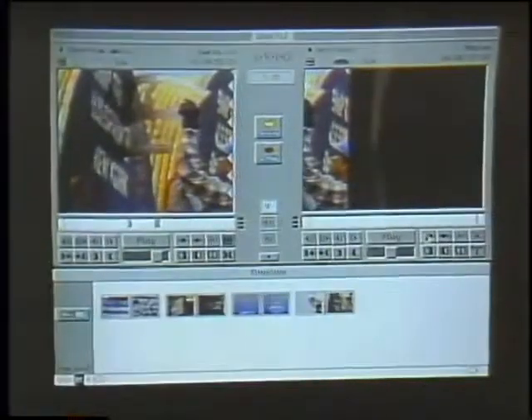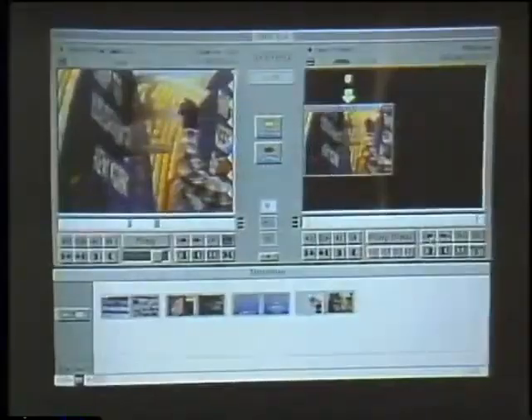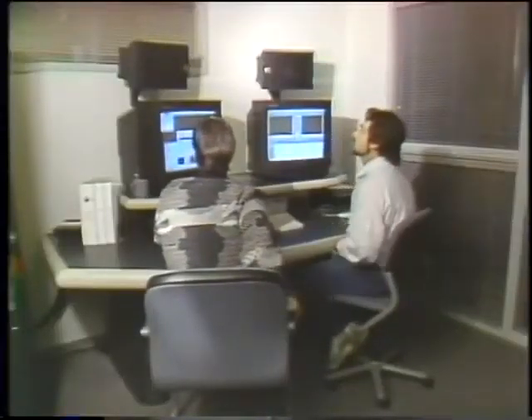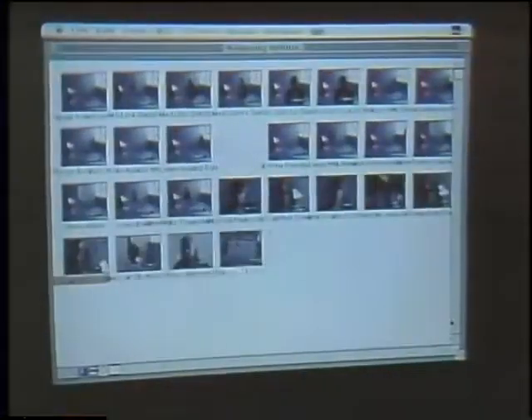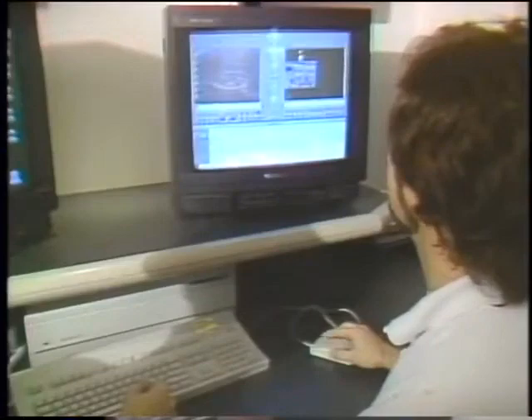This system isn't desktop video for the rest of us — the cost is between $50,000 and $80,000 — but it is proving to be cost effective for this video post-production house. People here estimate the Avid system decreases offline editing time 50 to 70 percent, but most importantly it seems to satisfy the clients. In San Francisco for the Computer Chronicles, I'm Wendy Woods.